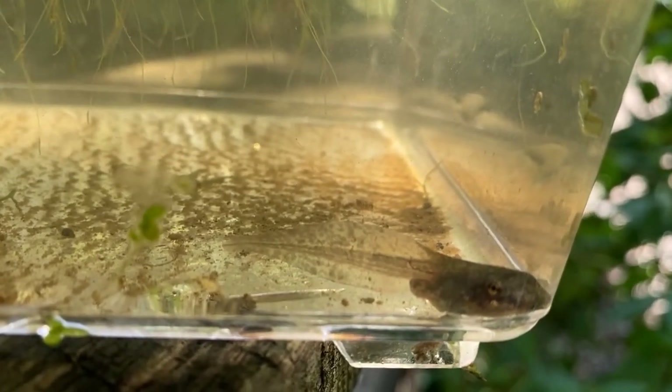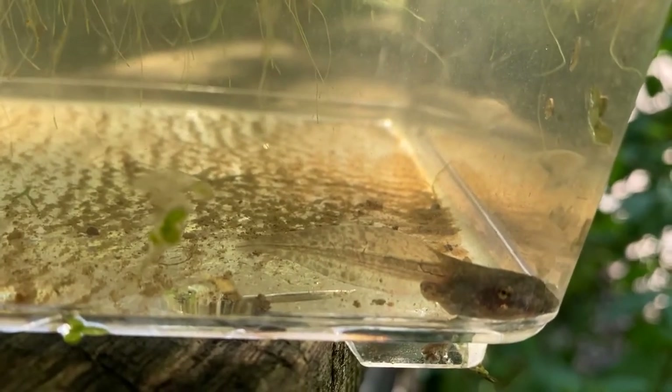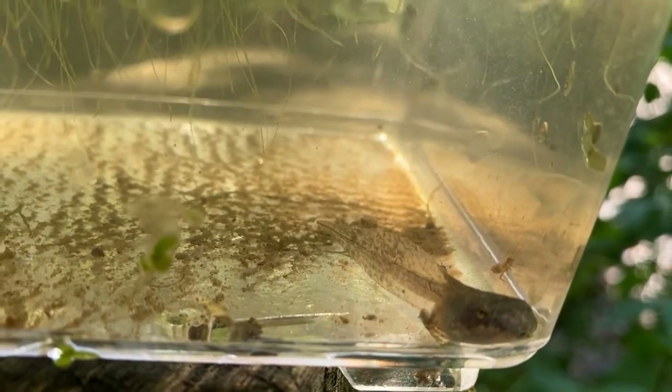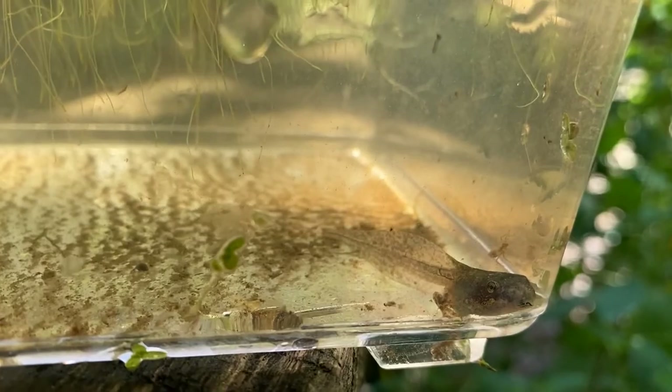This little one already has two back legs, so it's well on its way to finishing its metamorphosis — getting the front legs and heading out. I'm going to go ahead and put this back in the pond, but I want you to see what one of these little guys looks like.